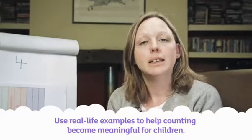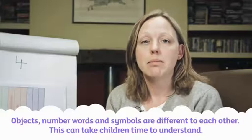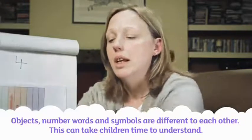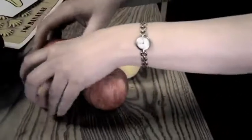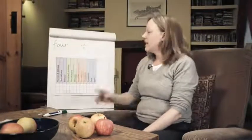In this way, numbers and counting become more real and meaningful to our children both at home and at school, and in turn they become easier. Something that is easy to forget is that objects, numbers, and symbols are three quite different things. So these four apples are quite different from the word 'four', which is again quite different from the symbol for it.